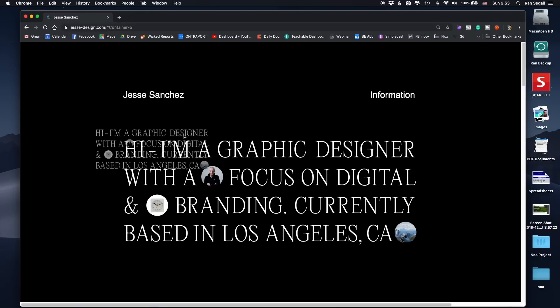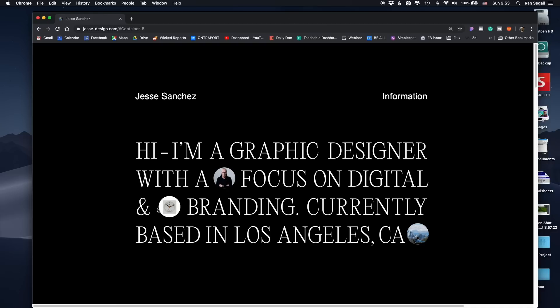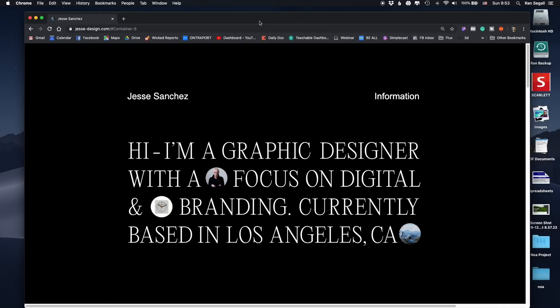One more thing from a web development standpoint: the fact that I can move this around means this text is not real text — it's actually an image with icons inside. I do not recommend doing this, because Google, unless you put alt tags on it, doesn't really know how to read this. Google doesn't know who you are, and it's hurting your SEO and the searchability of your website.